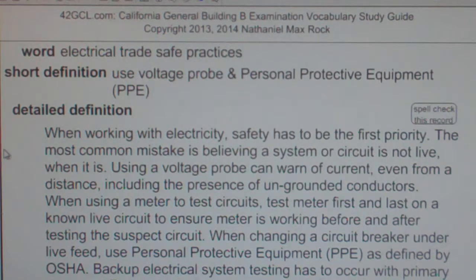If possible, working in teams adds a layer of insurance against injury. When working with electricity, safety has to be the first priority.